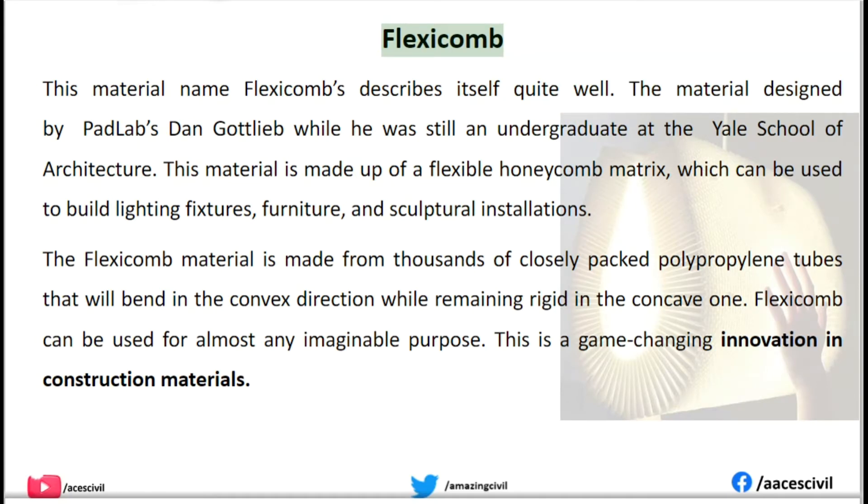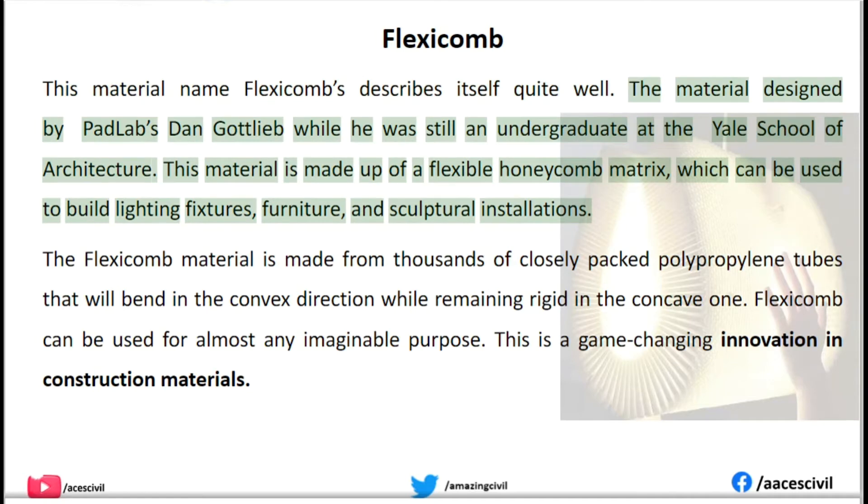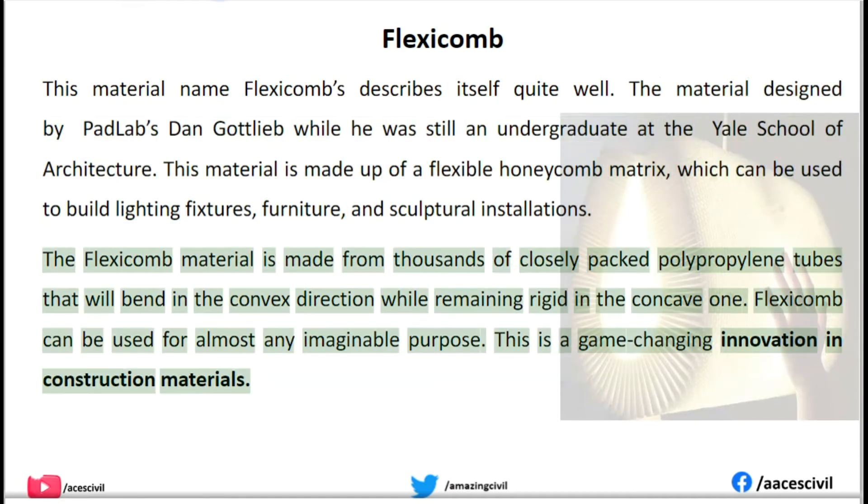Flexicomb. This material's name describes itself quite well. Flexicomb is made up of a flexible honeycomb matrix, which can be used to build lighting fixtures, furniture, and sculptural installations. The material is made from thousands of closely packed polypropylene tubes that will bend in the convex direction while remaining rigid in the concave one.